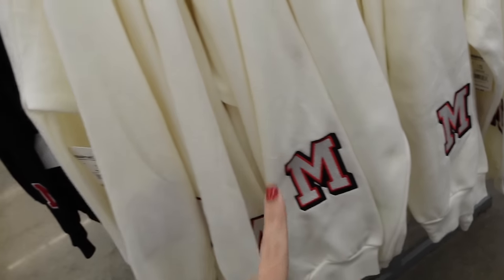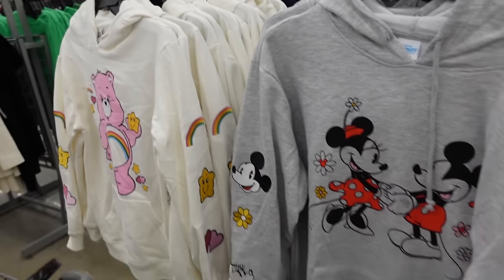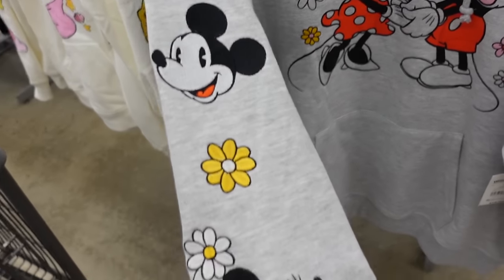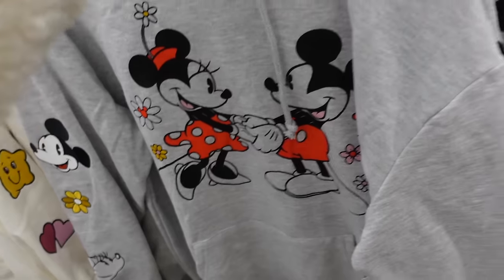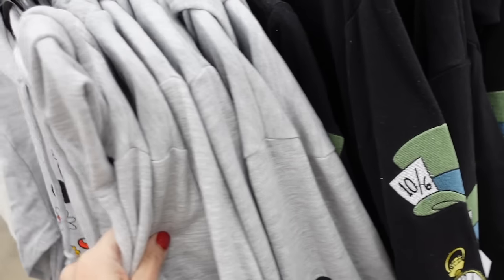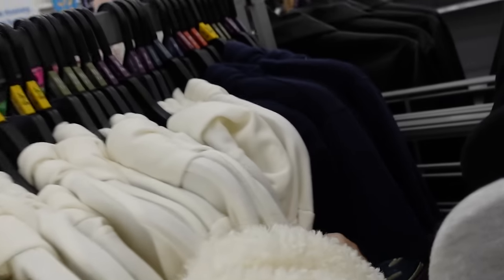They also have licensed hoodies — soft fleece, drop sleeve, patches with ribbed wrist, kangaroo pocket, graphic front, and a hood. They have Alice in Wonderland — how cute are these — also $16.98.